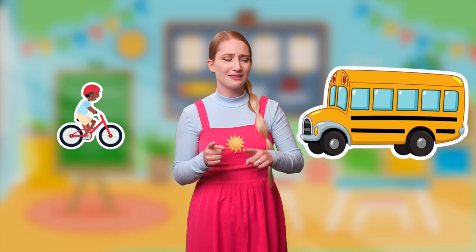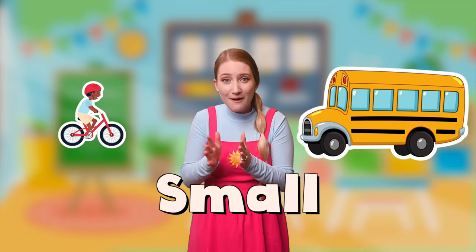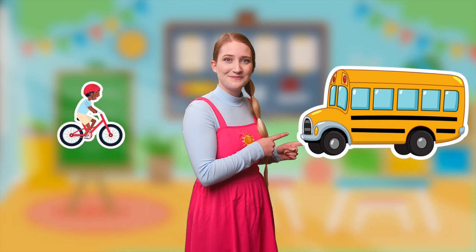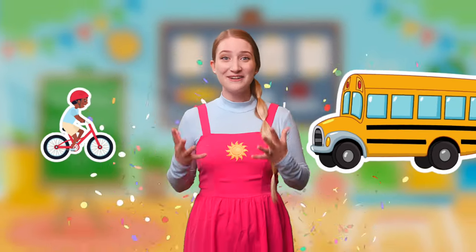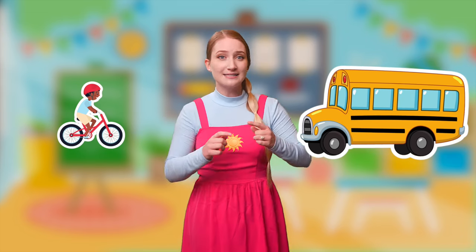Well, we said that the bus has a lot of seats for people to sit on, and the bicycle only has one place for someone to sit. So that must mean that the bus is big and the bicycle is small. What do you think, Little Stars? You think that the bus is big because it holds a lot of people, and that the bike is little and small because it only holds one person? That's what I think too! Let's see if we're right! We did it! The bus is big and the bicycle is small. Now let's see what the next one is.